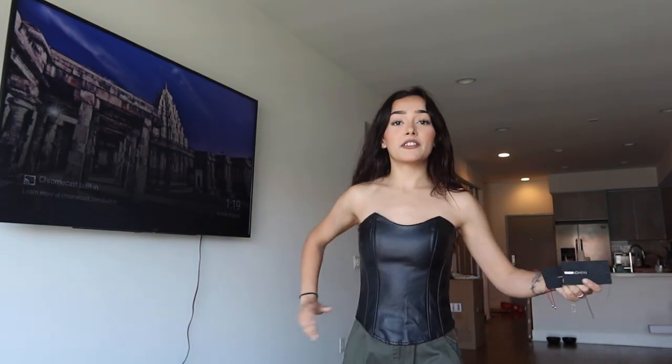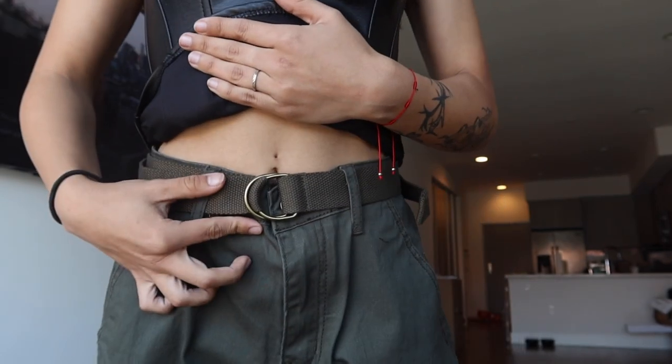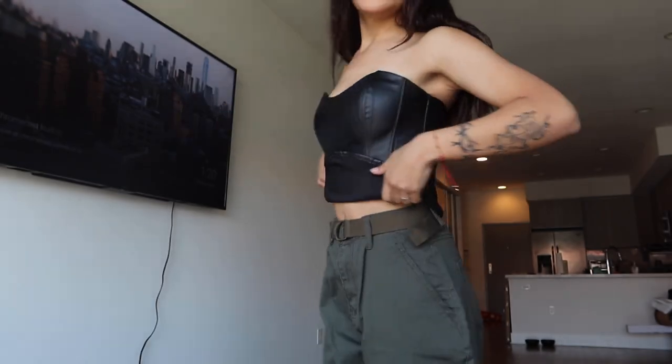For this next fit, this top is called All I Want Is Your Corset Top in black in a size extra small. It's really cute, fits me perfectly and it's comfortable — some corset tops are too tight to breathe in but I can breathe fine in this. I like the leather, the lines on the sides, and it has a little zipper in the back. These pants are called the Utility Wide Leg Cargo Pants in olive in a size small — they have a little belt, wide leg, and I like the way they fit. I really like this fit.